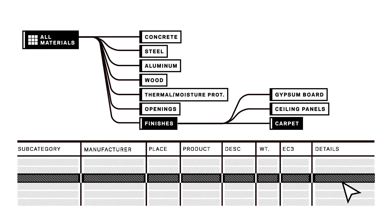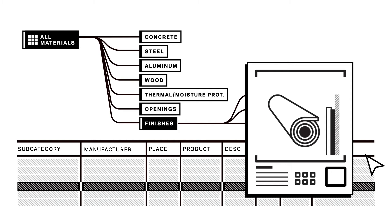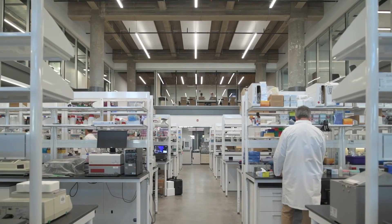We trained our designers on how to use these tools and how to measure the results. We made sure that doing this would come at no extra cost to our clients. Healthy, inspiring spaces should be available to everyone, not just to those who can afford it.